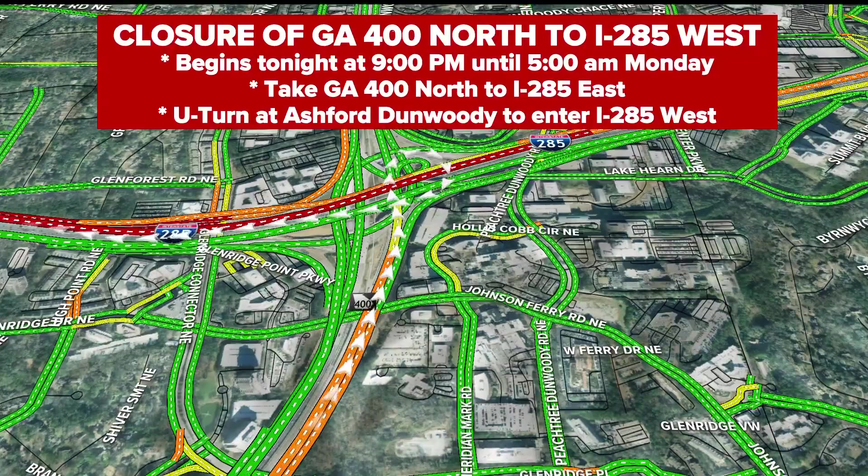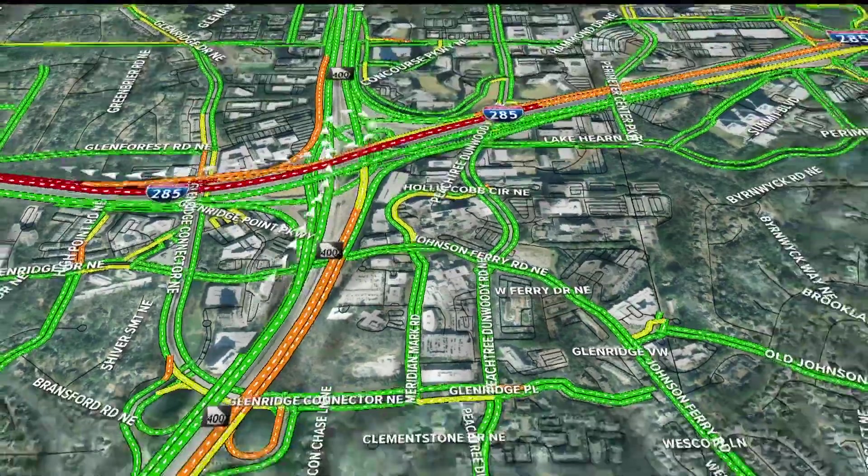Here's what you do to get around it: take 400 north still, exit 285 east, make a U-turn at Ashford Dunwoody, and you are right back on 285 west.